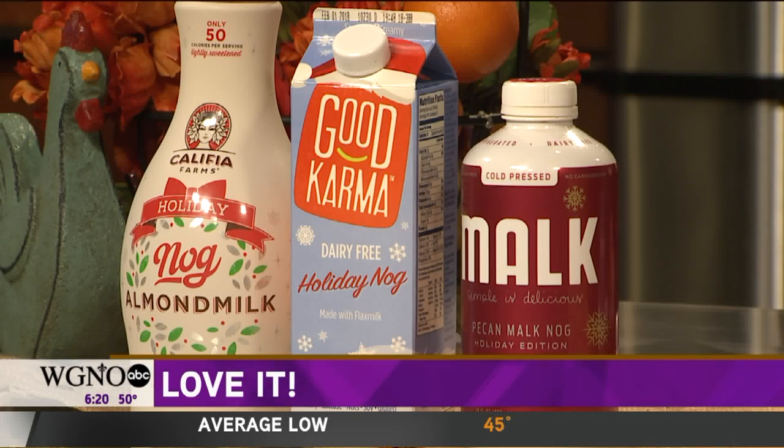This one is Malk — they have different types of nut milk, and this happens to be a pecan nog. If you like cinnamon, you're going to love this — it is very heavy on cinnamon. My husband actually cuts it half and half with regular almond milk just to tone it down a bit. I do like this one a lot — it has really no additives, no thickeners, no stabilizers at all, so it's a super natural product.